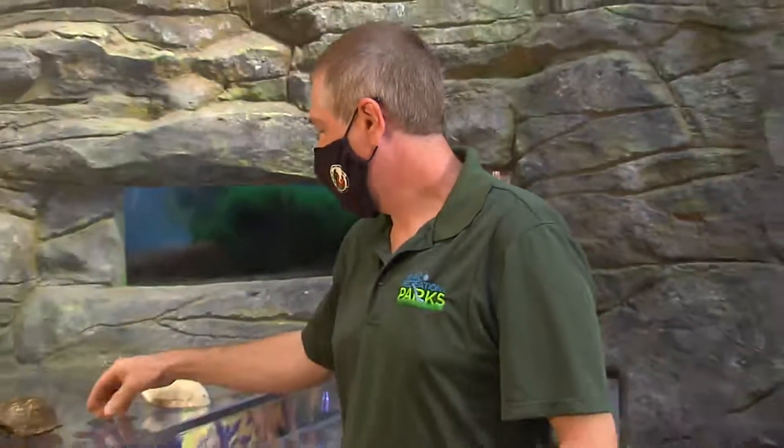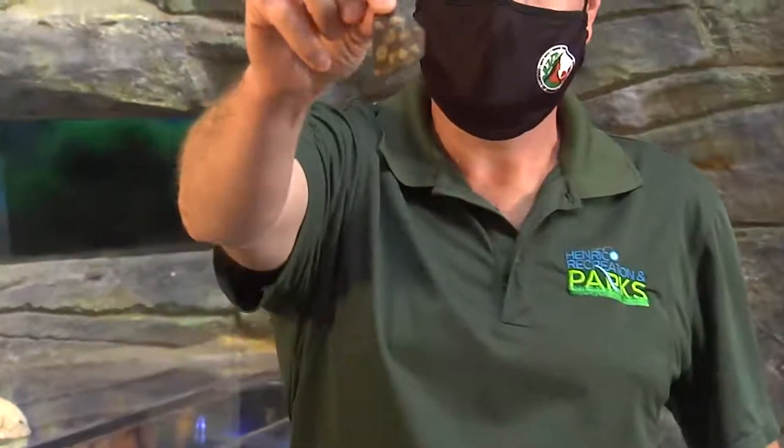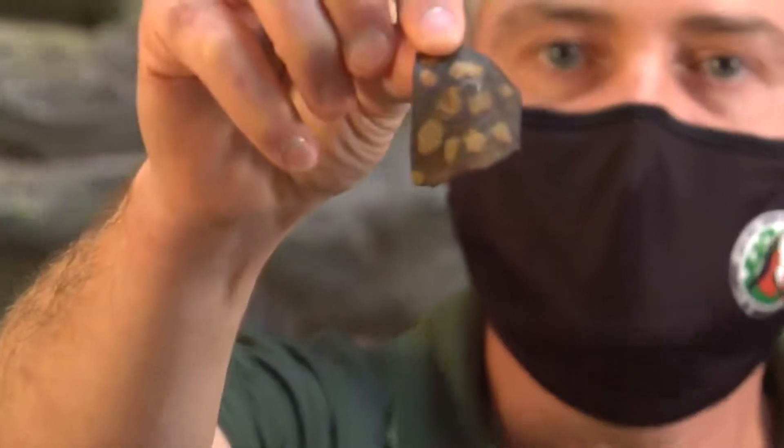One of the unique things about scutes is they're made of keratin, just like your fingernails, but they also have rings on them. Those rings can approximate the age of the turtle if you count them, just like you do on trees.